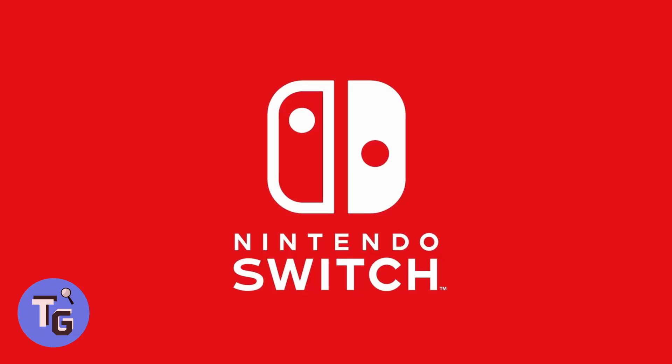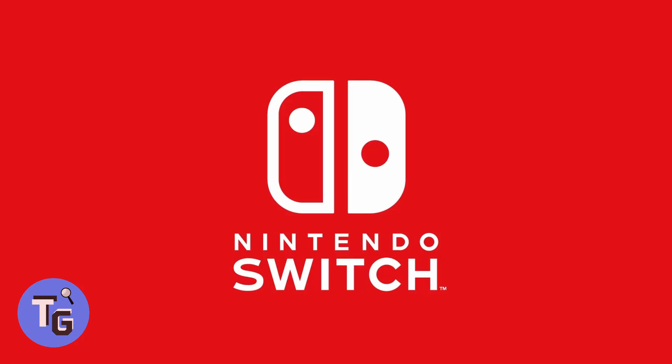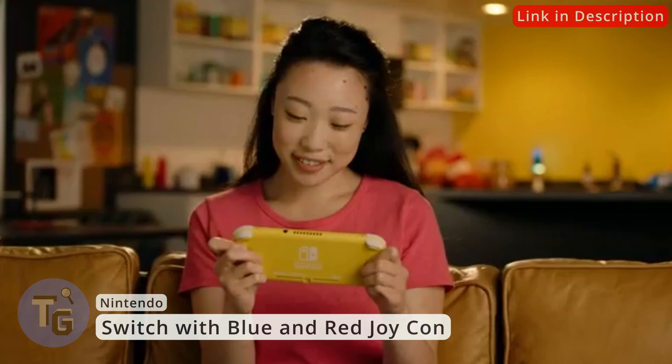The well-renowned Nintendo Switch is a must-have for those looking to begin playing games on a handheld device. It is compatible in three different gaming modes: a TV mode, tabletop mode, and a handheld mode.